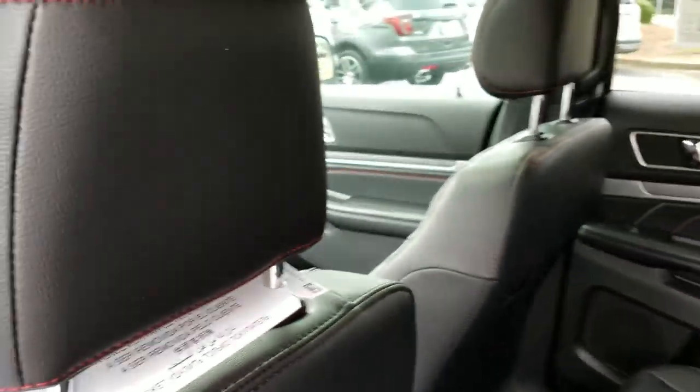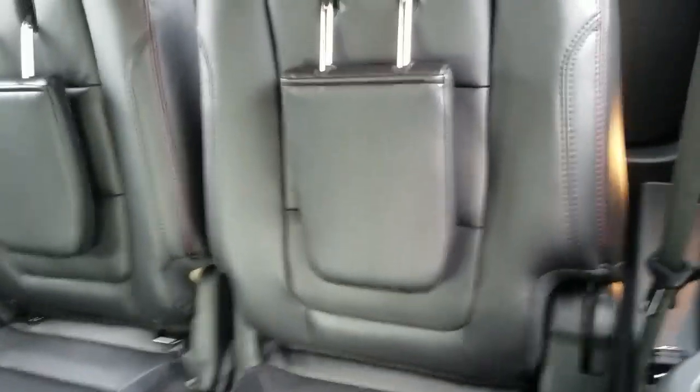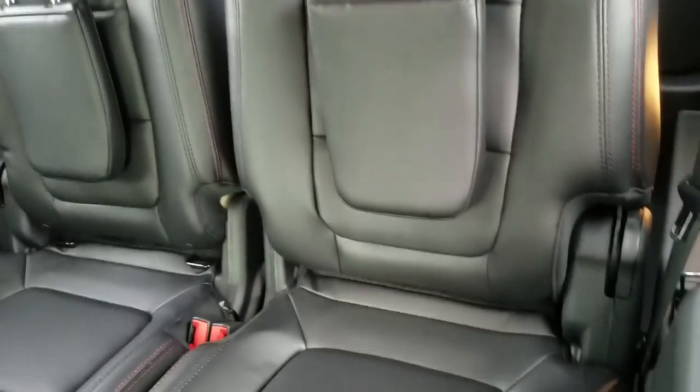I'll take a look inside real quick. Second row bucket seats, leather — all the Sports are going to be leather interiors. And there is the third row, just to give you an idea.